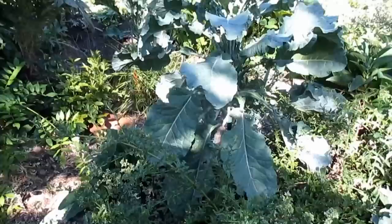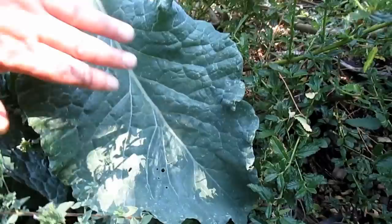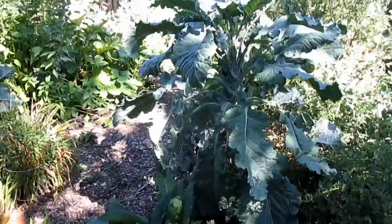Look at this gorgeous collard-kale hybrid growing atop this hugelkultur — these leaves are just huge. I grew this from seed I collected from a lacinato kale plant that had obviously crossed with a tree collard in the garden. Got a few more peppers over here I need to get.